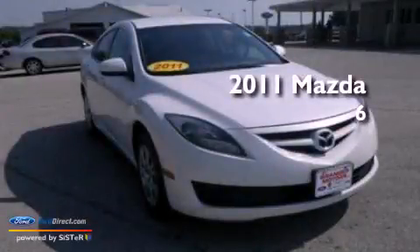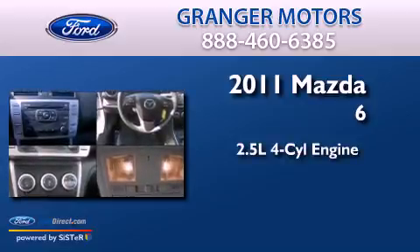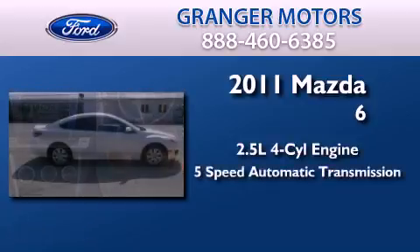This is a 2011 Mazda 6. It features a 2.5 liter 4-cylinder engine and a 5-speed automatic transmission.